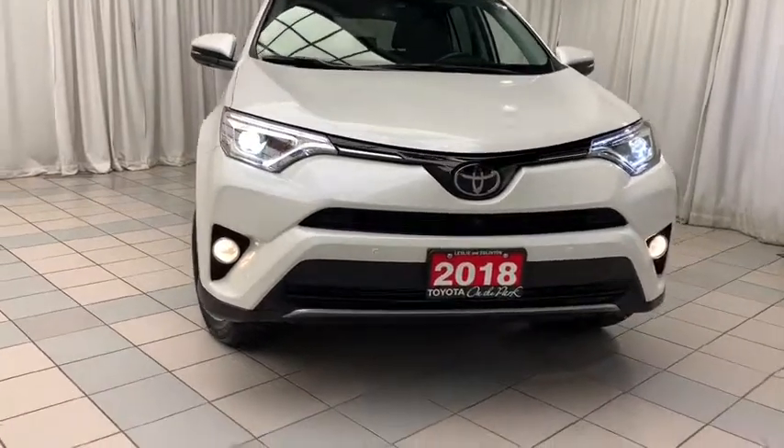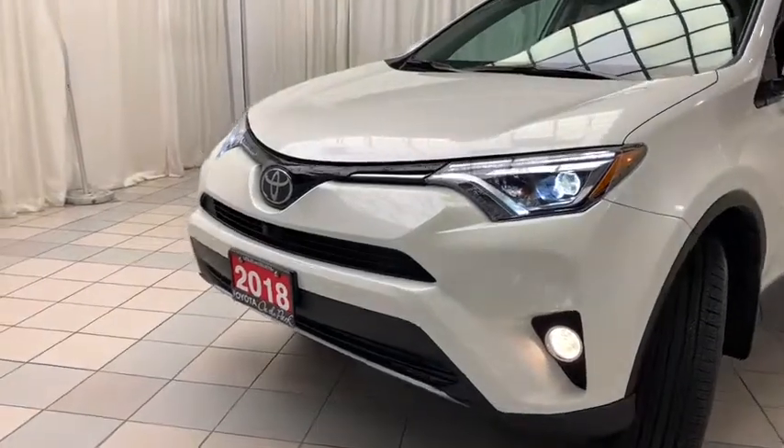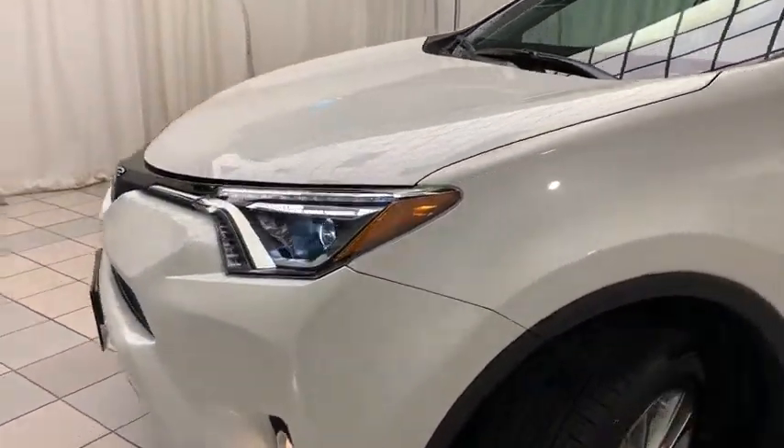Looking at the front of this vehicle, you'll notice that you have your LED projected headlights, daytime running lights, fog lights, and vehicle sensors.